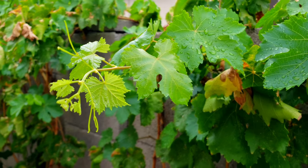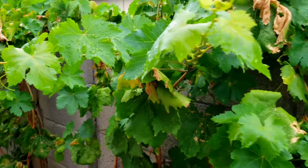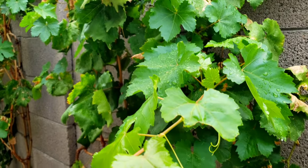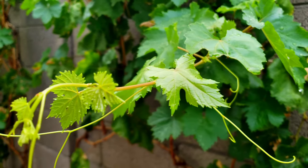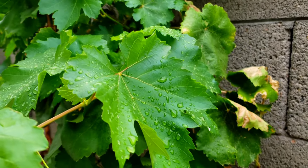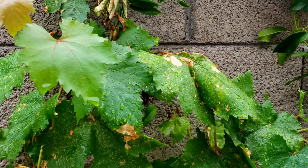Our grapevines have started their fall flush. This is August 2022, and we have had a ton of rain. In fact, you can see some rain on the leaves. We just had some rain overnight, and it looks like that application for the leafhopper treatment worked again.